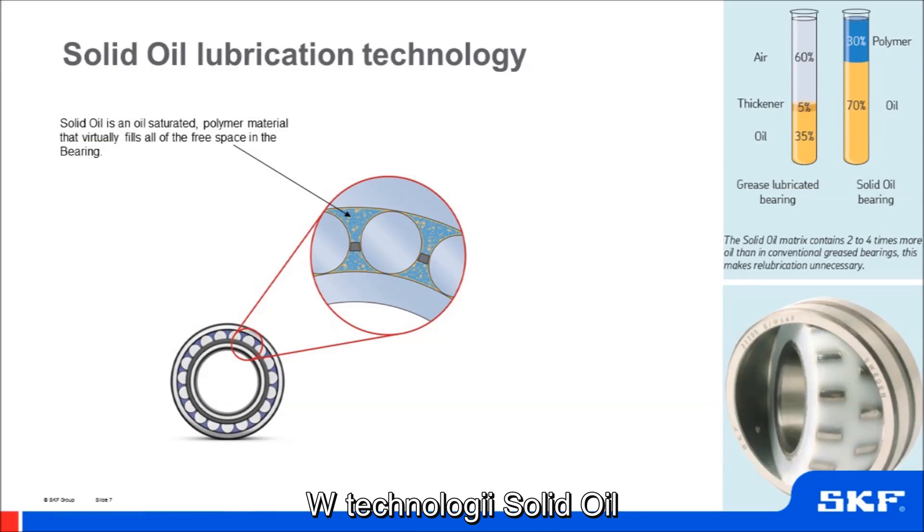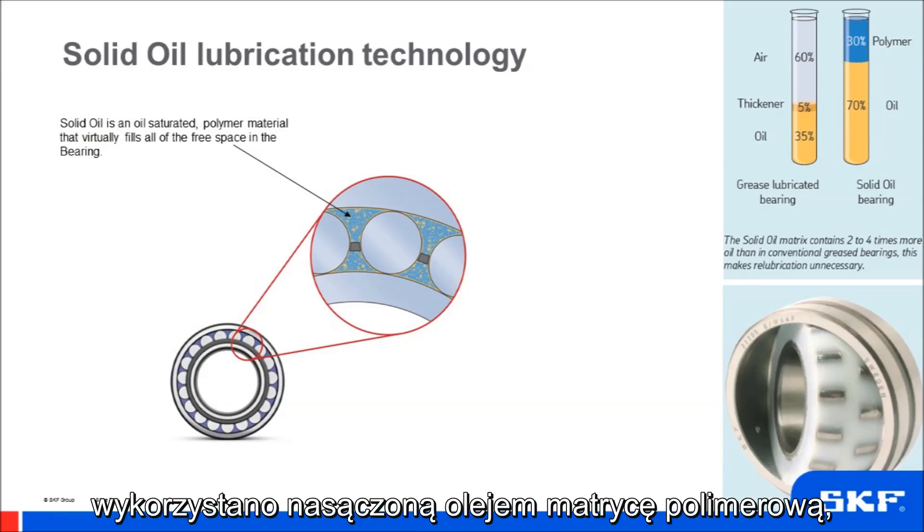To explain the technology: solid oil is a polymer matrix saturated with lubricating oil, with the matrix filling all of the free space inside the bearing.